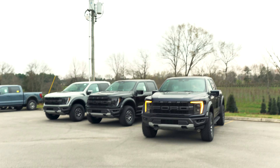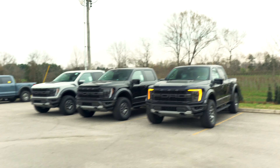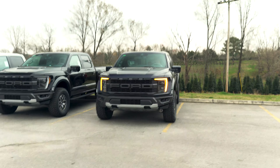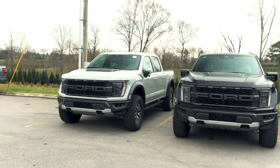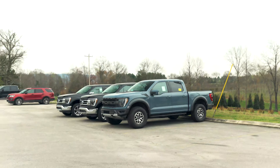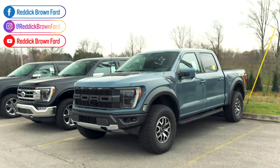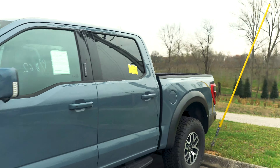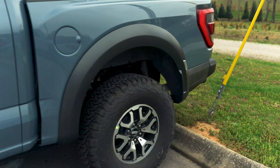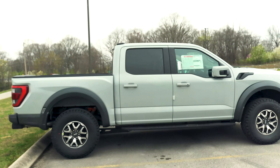These three Raptors are going to be going to Shelby American — those trucks are going to be turned into Shelby Baja Raptors. Antimatter Blue, Agate Black, Avalanche, and we've got this little Azure Gray piece over here. This is going to look crazy as a Shelby Baja Raptor — they do all the bumpers, six tires and wheels with a seventh as a spare. This is going to be fun — this is my favorite part of the job.